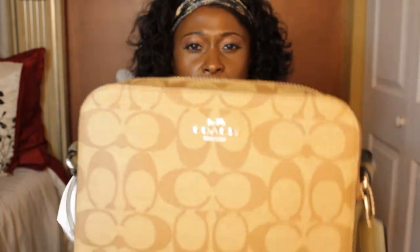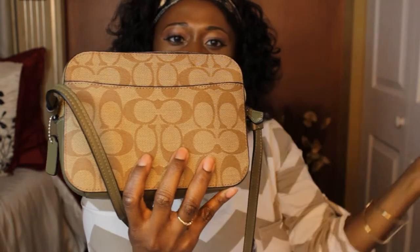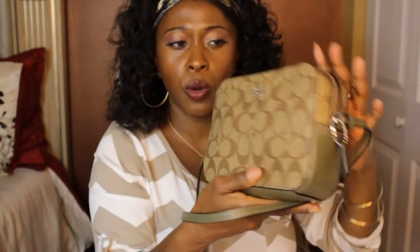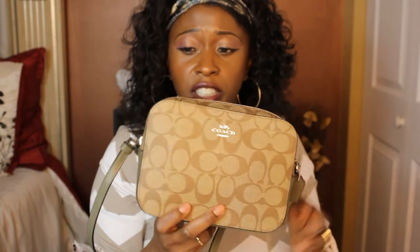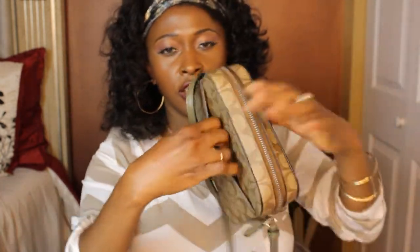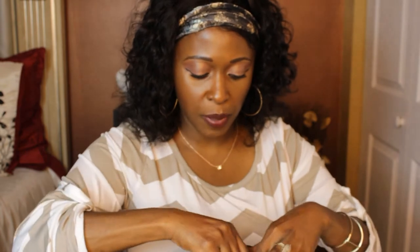It does come with an adjustable strap. Getting a little closer so you guys can see. This is going to be my new buddy. I like Coach just because they're more affordable and their bags are very durable. I have some Coach bags that I've had probably close to 10 years and they are excellent — the craftsmanship of making the bag is great. There's a little pocket here.